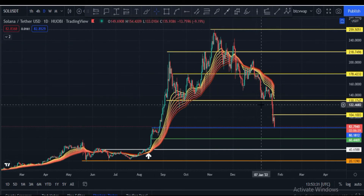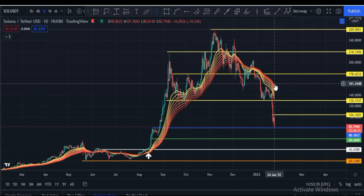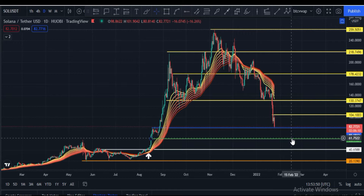The EMA ribbon is very strong and it is at the $160 price area. A daily candle closing above $160 means the price has broken the EMA ribbon, and after that an upside rally will start. Currently we are in a very bearish zone, which is why Solana's price can still hit $60 or $40.